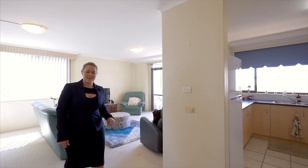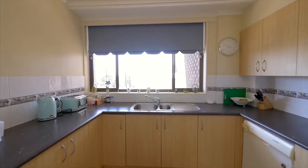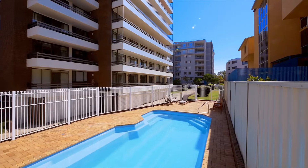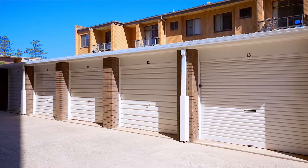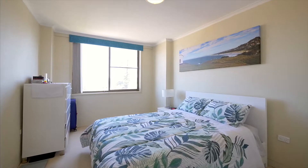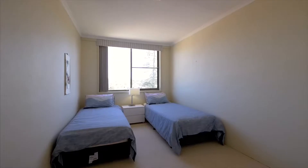Presenting in perfect condition, an oversized kitchen with plenty of bench space. With security block, elevator access, swimming pool, and your own single lockup garage, all the work here has been done for you. This apartment block is well known for a proactive strata, always being maintained and kept up to date.